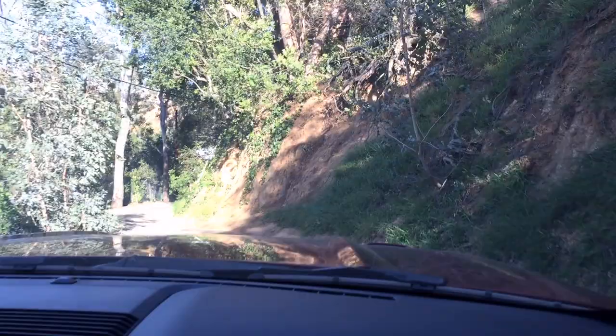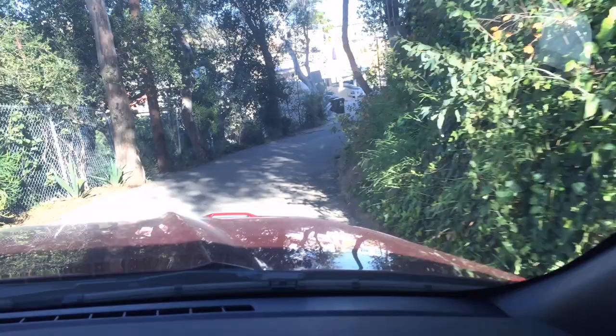The next house for us to photograph and live in was up in Beverly Hills. See this view coming up?